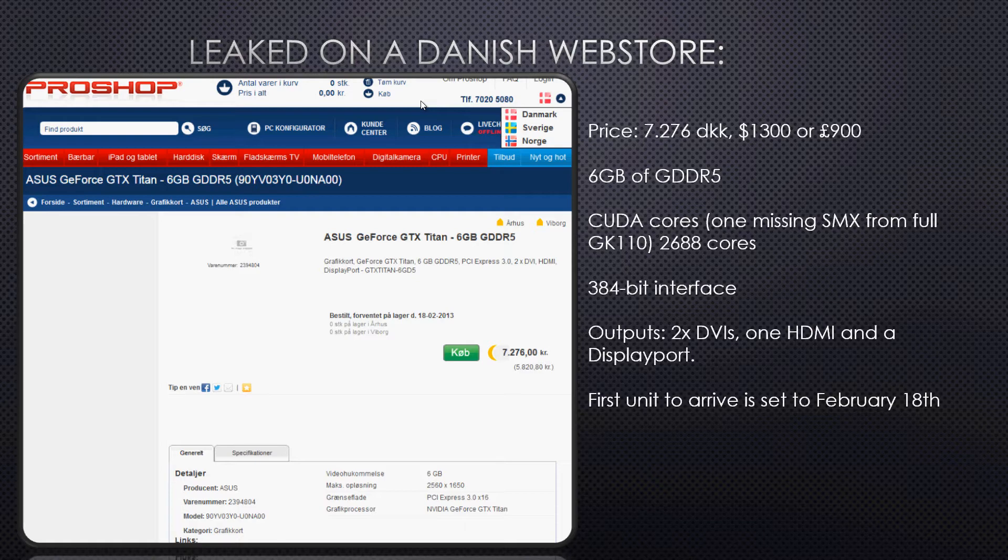We are also going to see 2688 CUDA cores on this graphics card. Please notice that there is one missing SMX from the full GK110, which is basically the architecture behind this card, and what that means is that it is not fully optimized yet. Either that, or we are going to see another card which could be the GTX 785, which could be an even better card than this one.